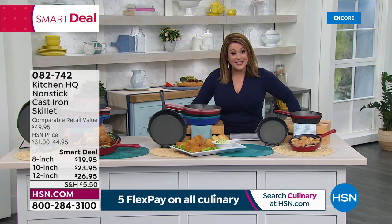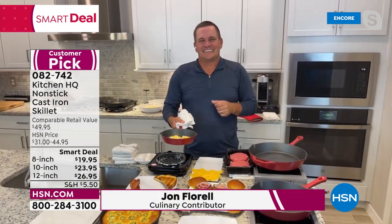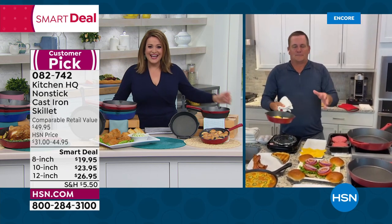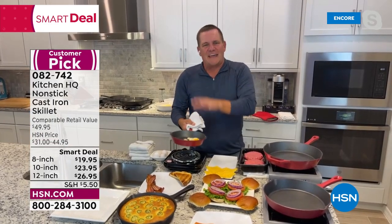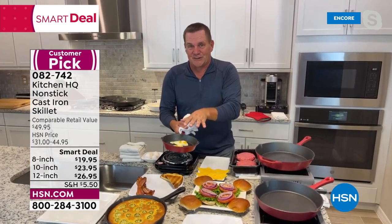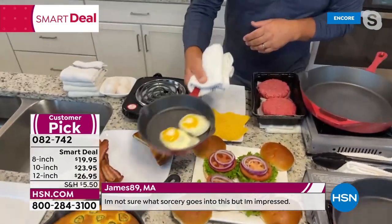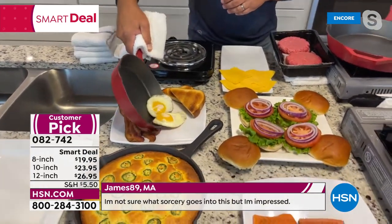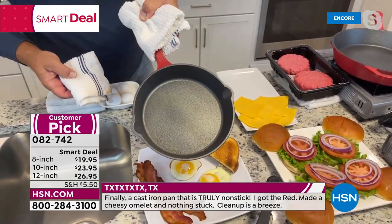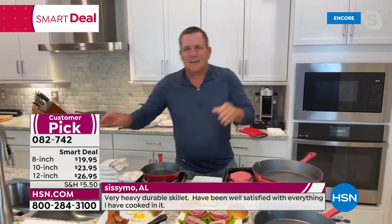Cast iron has been around for centuries — the kind of cookware passed down from generation to generation. But this is not your grandmother's cast iron. Whether it's the 8-inch, 10-inch, or 12-inch, there's a non-stick Whitford coating that makes these completely non-stick. The cleanup is the best part — just wipe with a damp cloth. Never rust, never have to season these. John flips his steaks: cast iron gives such good high heat quality — that's why everybody loves it.